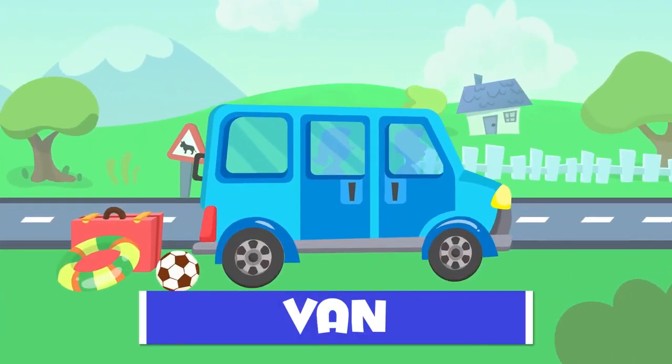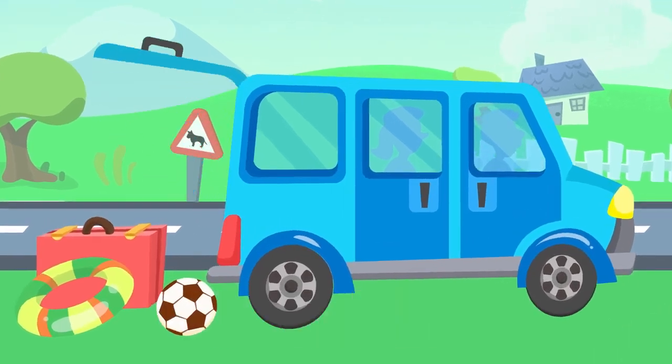Here's a van. It's similar to the car but the trunk is much bigger. You can fill it up with things.